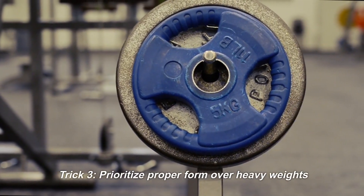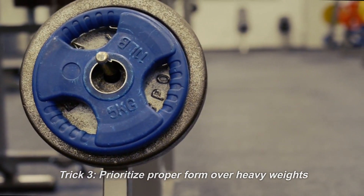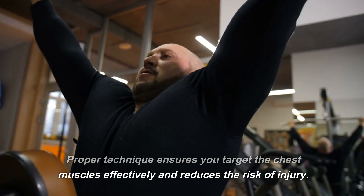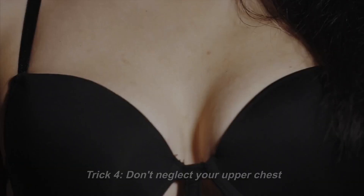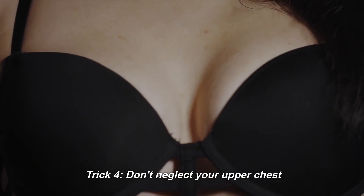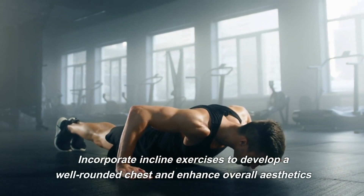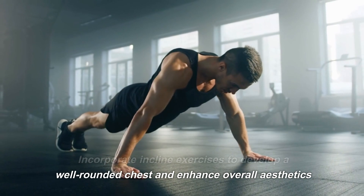Trick 3: Prioritize proper form over heavy weights. Proper technique ensures you target the chest muscles effectively and reduces the risk of injury. Trick 4: Don't neglect your upper chest. Incorporate incline exercises to develop a well-rounded chest and enhance overall aesthetics.